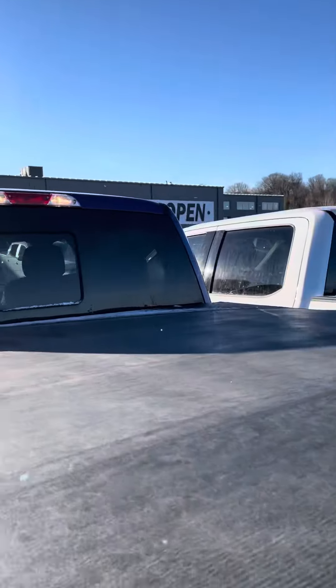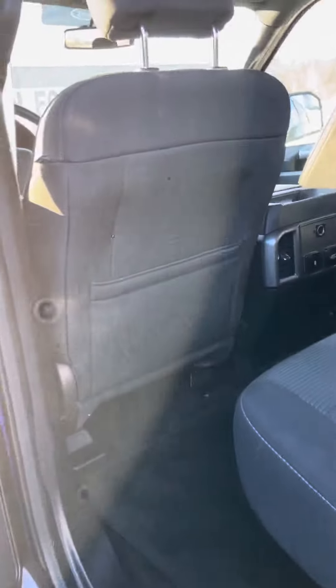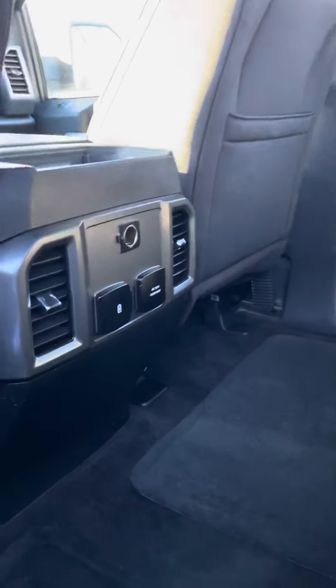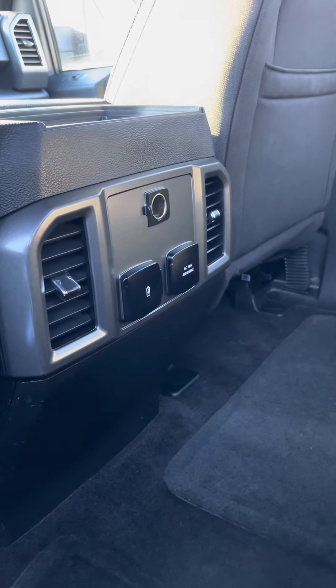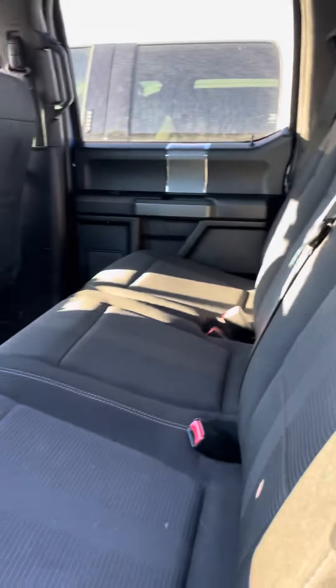Heated power slide-through window. Running boards. Cap-less fuel tank. Beautiful sport interior. You've got USBs back there, a 110 outlet, a 400-watt outlet for everyone to stay connected. Nice flat floor bed for lots of storage space. Keyless entry code pad.